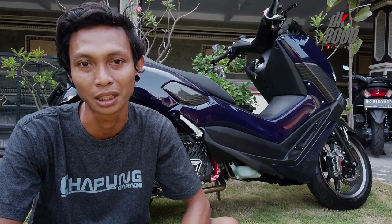Dari jenis motor-motor yang kita ambil, semuanya bisa masuk. Kebanyakan untuk sekarang: Vespa, NMAX, XMAX, dan custom-custom seperti part iPhone juga bisa.